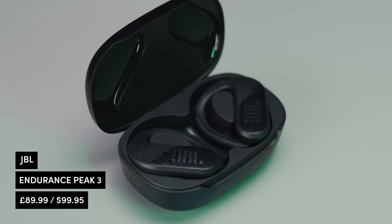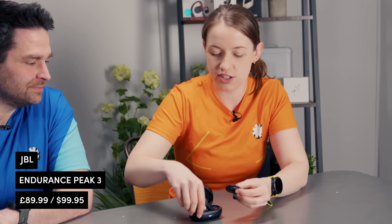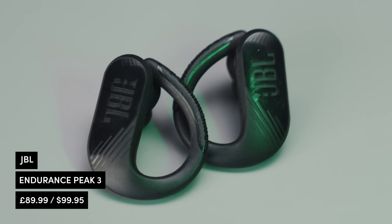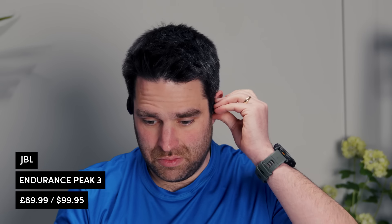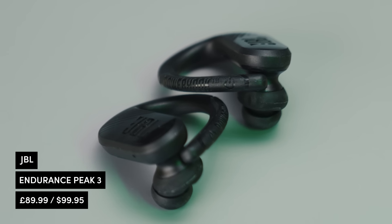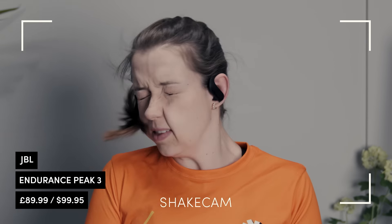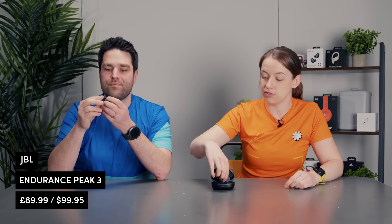Starting with the JBL Endurance Peak 3 — the case is chunky, but the headphones fit very snugly to your ears. They are a hundred pounds cheaper than some of the other nominees — under 100 quid — so you have to bear that in mind with some of the materials. The actual bit that fits over your ear can start to feel a bit scratchy after a while, but battery life and audio quality are pretty amazing. It has a power hook that fits snugly around your ear, though if you're wearing them for a whole marathon you might get a little ache.